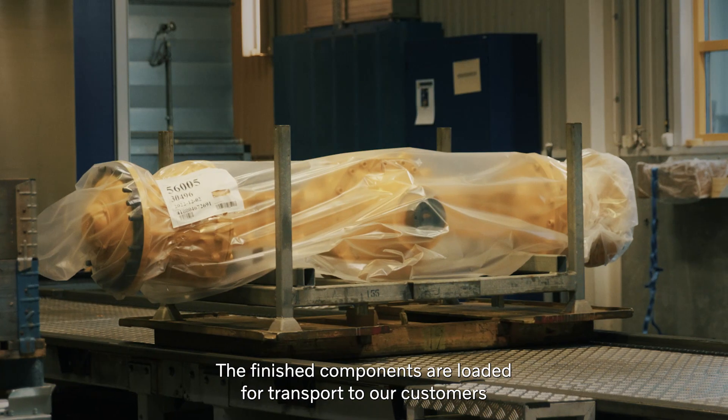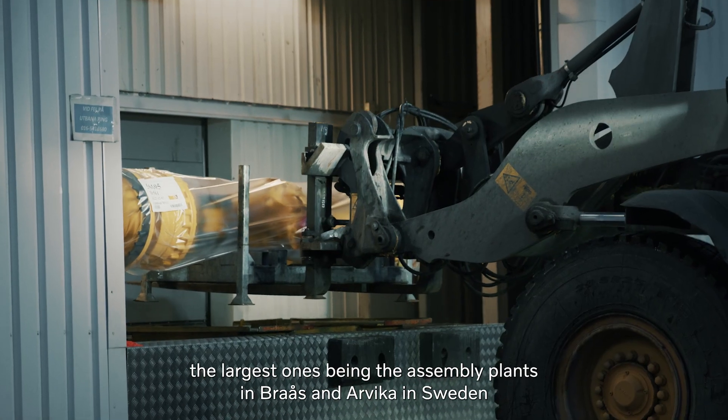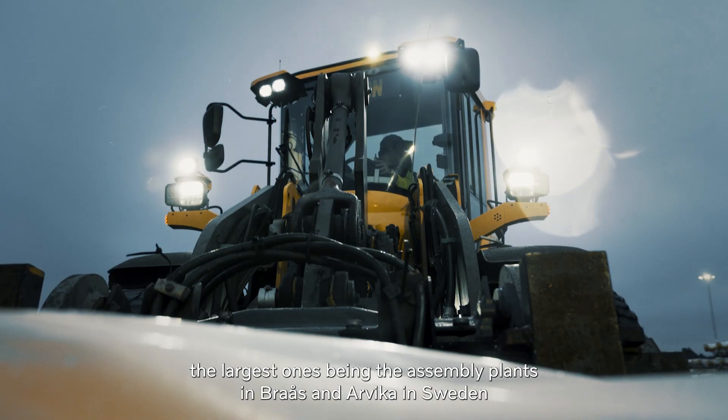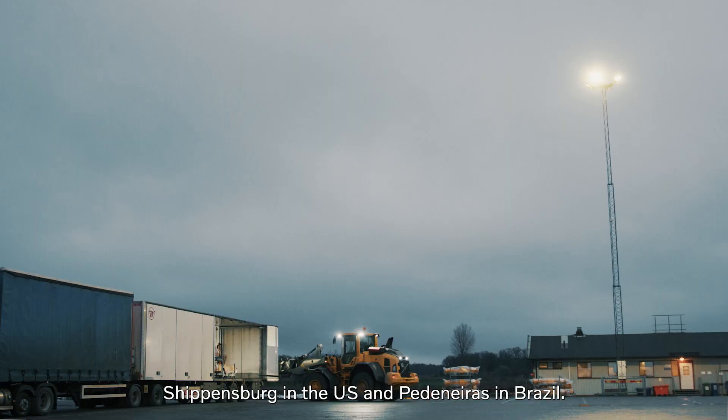The finished components are loaded for transport to our customers, the largest ones being the assembly plants in Braås and Arvika in Sweden, Shippensburg in the US, and Pederneiras in Brazil.